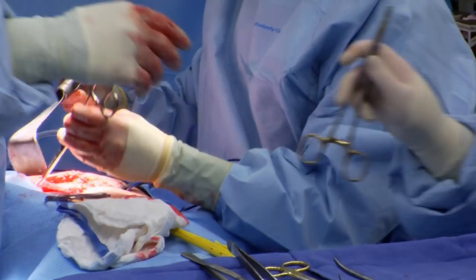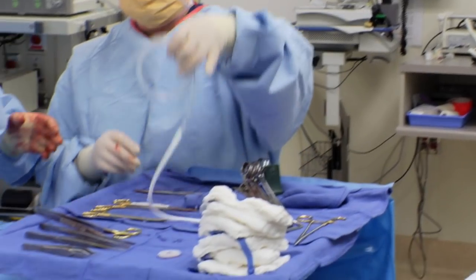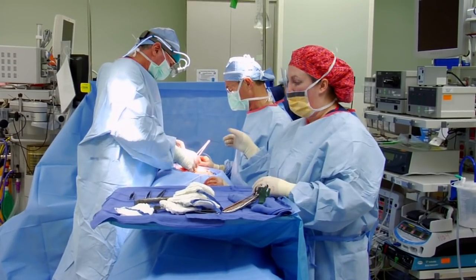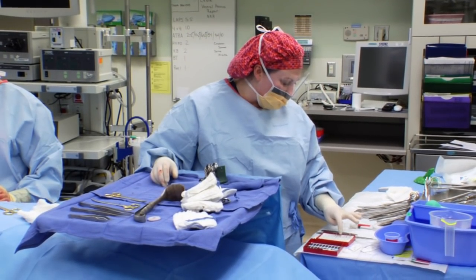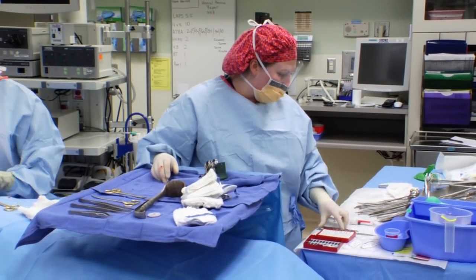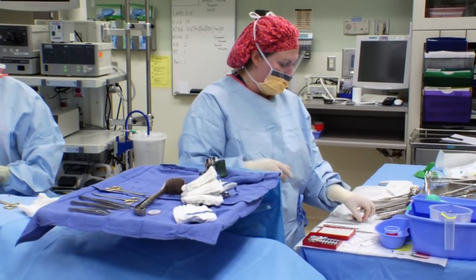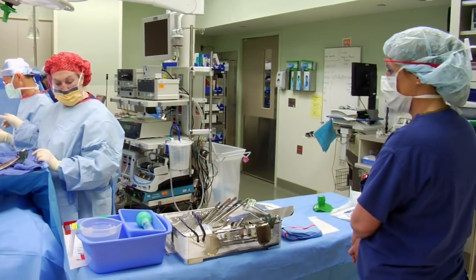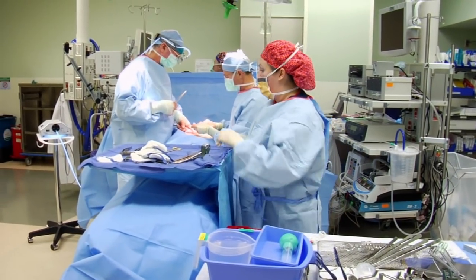With closing a case, the surgeon will ask for the suture — usually about three layers of different types of suture. That's when we initiate the count, when we're closing the first layer, to make sure we still have all the same instruments and all the same soft goods — what we call them: the lap sponges, the Raytex, the suture, the knife blades, Bovee tips.